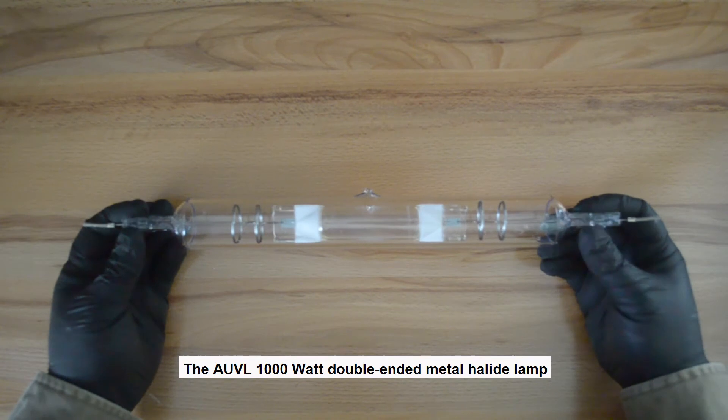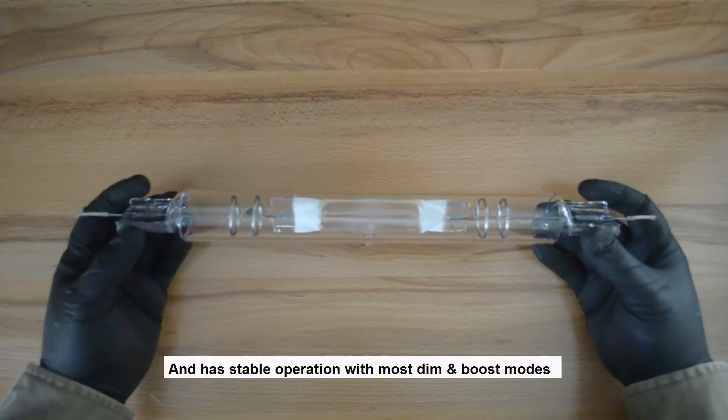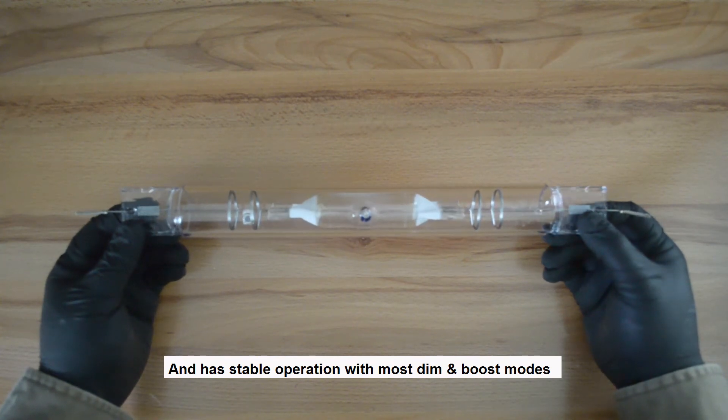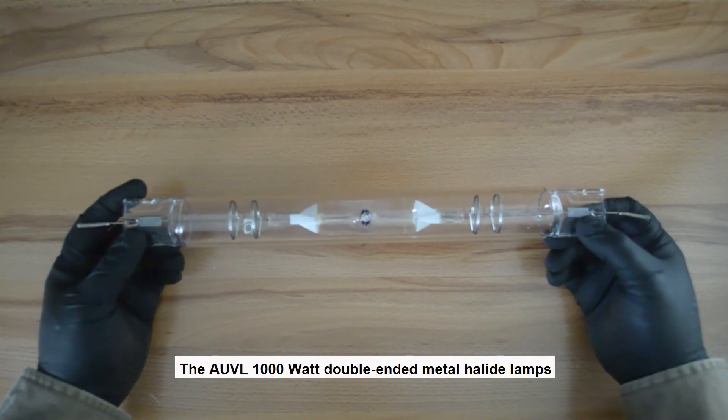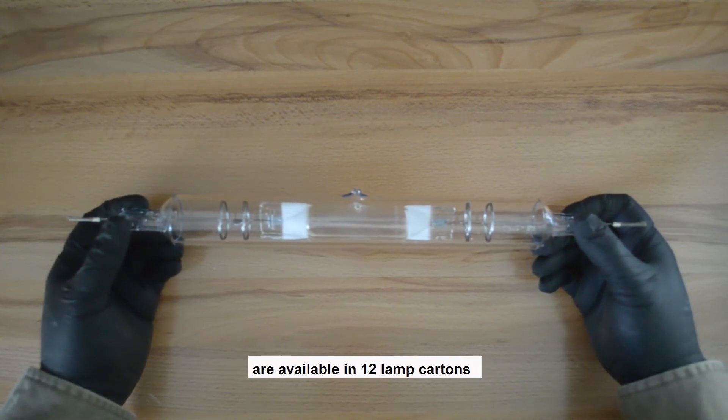The AUVL thousand watt double-ended metal halide lamp is compatible with all major electronic ballasts and has stable operation with most dim and boost modes. These lamps are available in 12 lamp cartons.